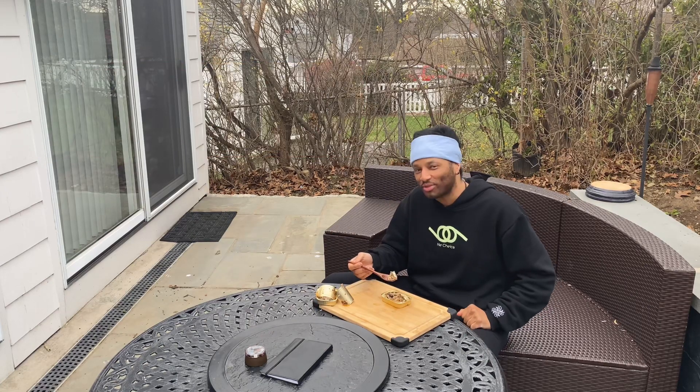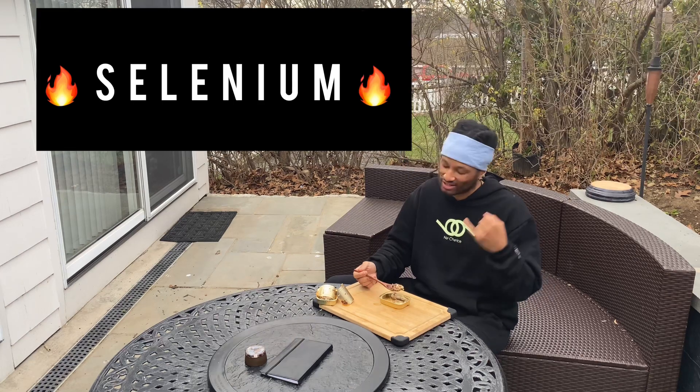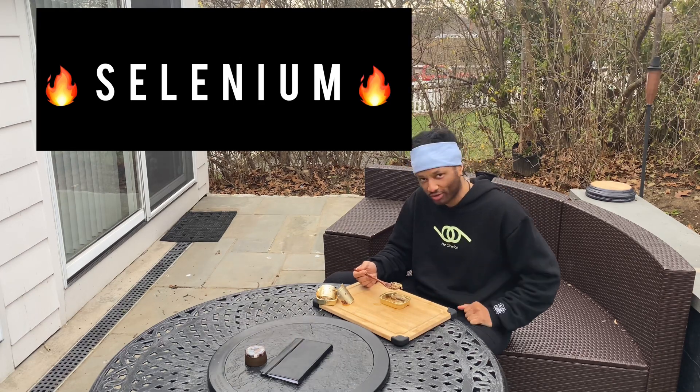Nourish your immune response with high quality sardines. Flood your body with the fat-soluble vitamins A, D, E, and K. Selenium is jam-packed in sardines.